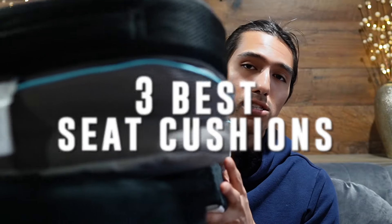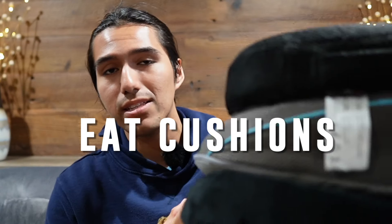If you sit down all day and your body's not feeling so good, you probably need a seat cushion. In this video I'm taking a look at three seat cushions that companies sent to me, letting you know which one works best for which person. There are three things to consider before getting a seat cushion: thickness, size, and comfort.